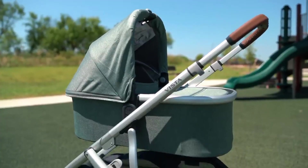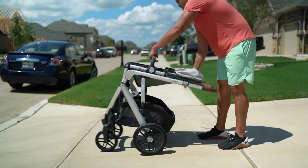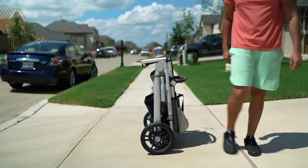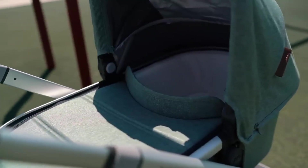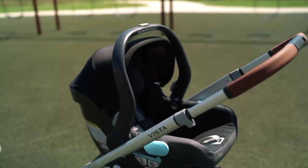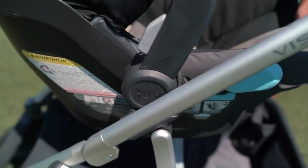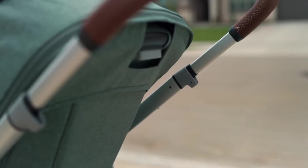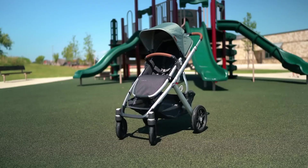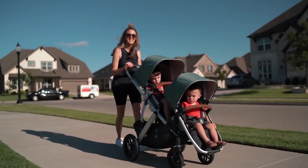The UPPAbaby Vista V2 is designed with convenience in mind, offering a one-step fold and standing on its own when folded. The price tag of $999 steers some parents away, however our Expert Moms have reported that this stroller is made with impeccable quality, making it a smart investment that can grow with your family for years to come while still looking practically brand new. Whether you're strolling with a newborn or multiple children, this stroller has you covered.